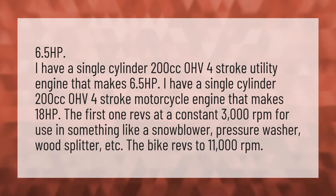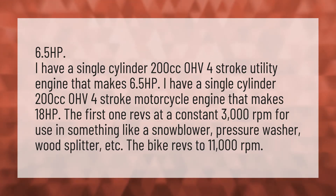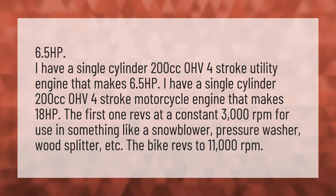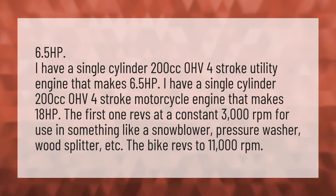6.5 HP. I have a single-cylinder 200cc OHV four-stroke utility engine that makes 6.5 HP. I have a single-cylinder 200cc OHV four-stroke motorcycle engine that makes 18 HP.